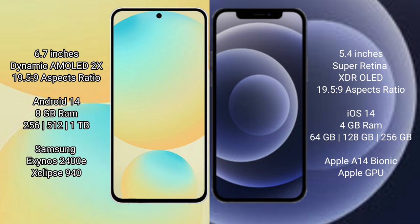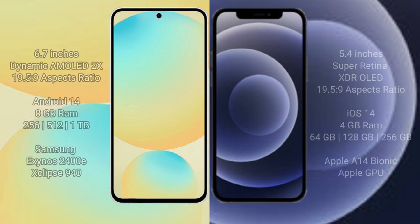iPhone 12 mini has 4GB RAM with 64GB, 128GB, and 256GB internal storage options. It is powered by the Apple A14 Bionic processor with Apple's integrated GPU.